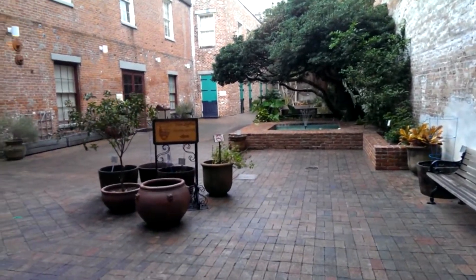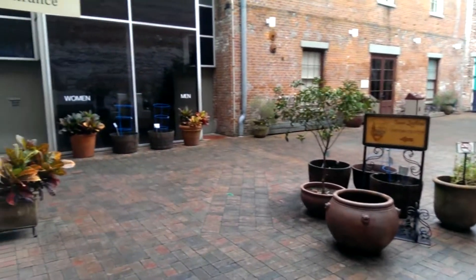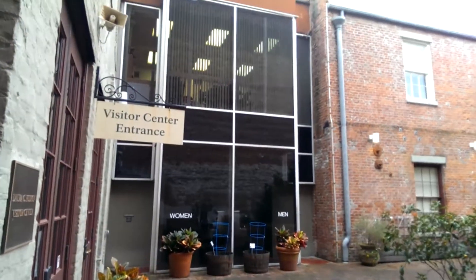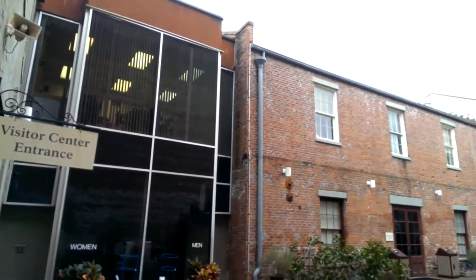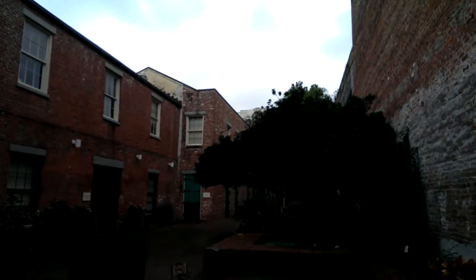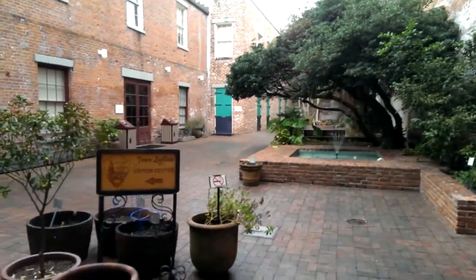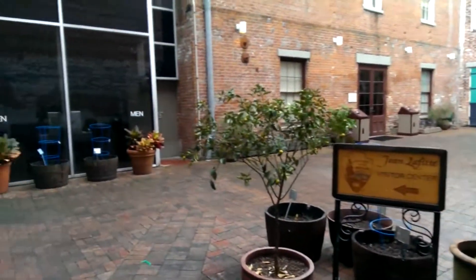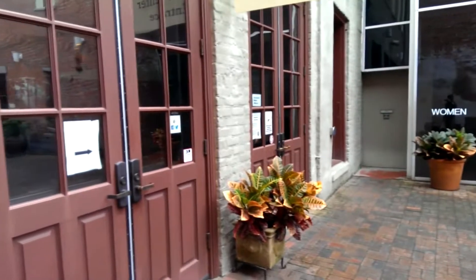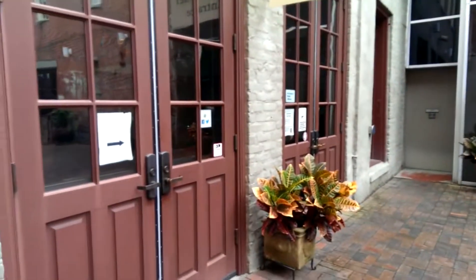There's the visitor center right there. This is very typical of structures in the French Quarter — on the outside it looks really very small, but when you go inside there's just a massive expanse of space. The visitor center is actually not open right now.